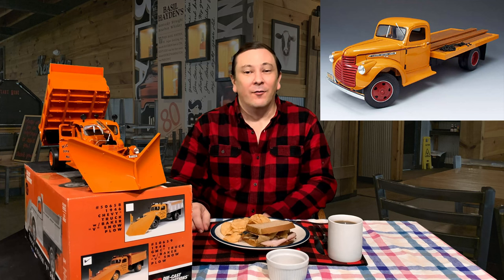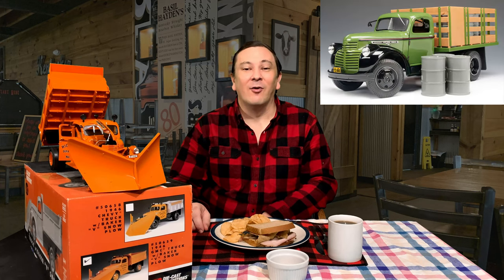I was reminded of it because I saw a model on my shelf of this very truck today. It was made by GuyCast Promotions back in 2008. Fred Ertle III made several different versions of the 41 to 46 GMC truck in 1/16th scale, including a flatbed, a grain box, a stake bed, a tow truck, a fire truck, and a dump truck. However, DCP only released one version of the GMC with a snow plow.